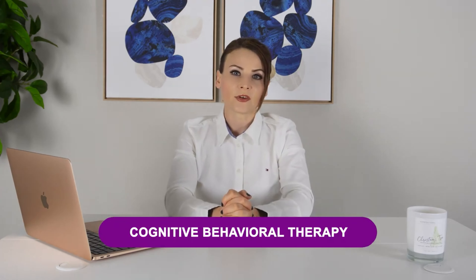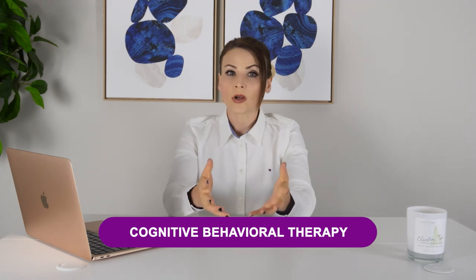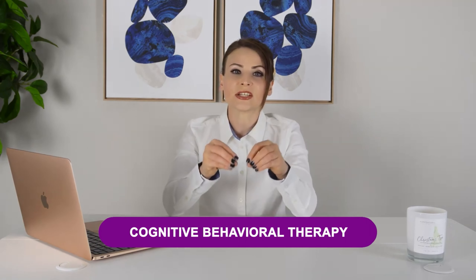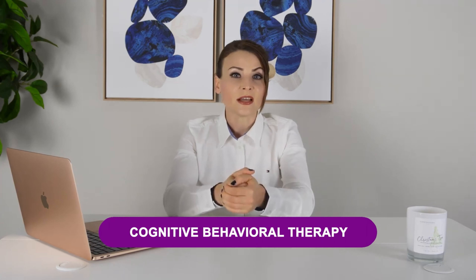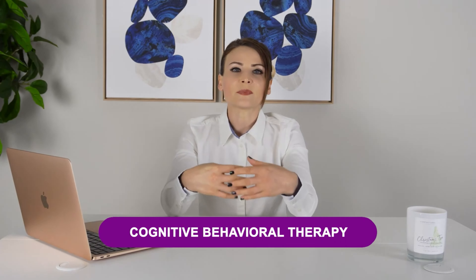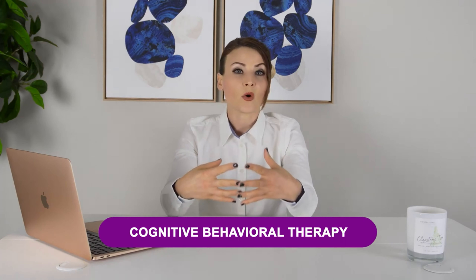Fifth and last, Cognitive Behavioral Therapy, or CBT for short. CBT is a form of therapy that focuses on changing negative thoughts and behaviors. CBT can be helpful for individuals with autism who experience anxiety or other mental health conditions.